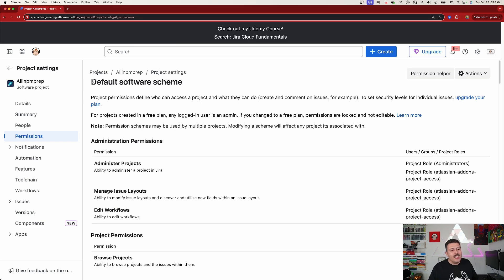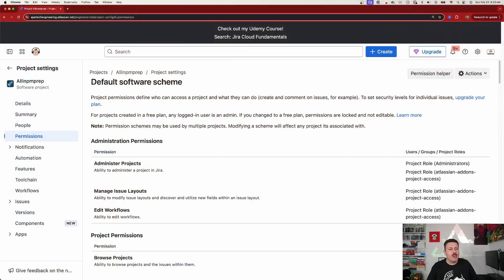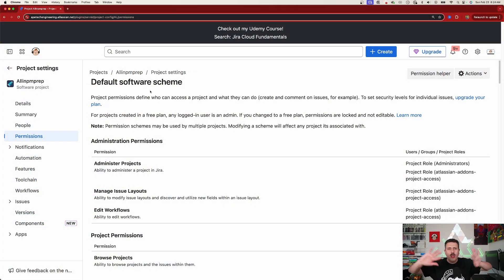Number one — see the title here: default software scheme. Every time you create a company-managed software project, it will leverage this default software scheme right here. This is the default one that just comes with it. If you ever make a company-managed business project, there's a different permission scheme that is default for all of those. So if you're using both and wondering why things are not working, check your templates. It is possible to override a permission scheme from one project type and apply another scheme. Just know that when you create a new project, it will have one of two default templates. Additionally, if you make your own permission scheme, you're going to have to go and apply it to any new project after the fact — it's not automatic.